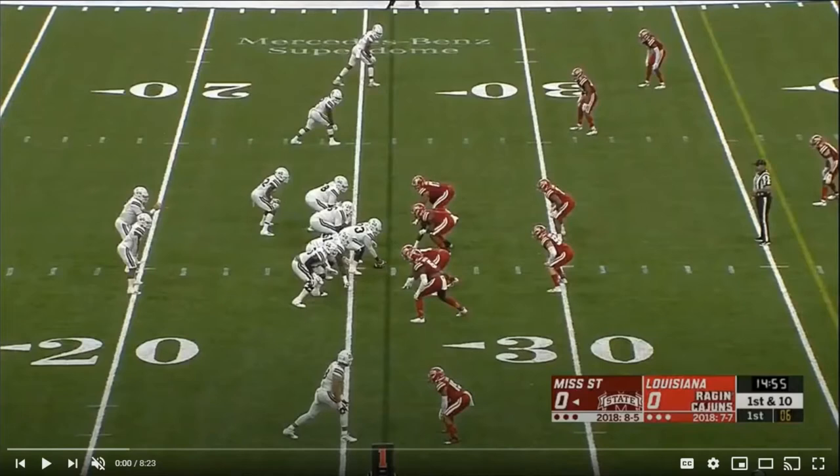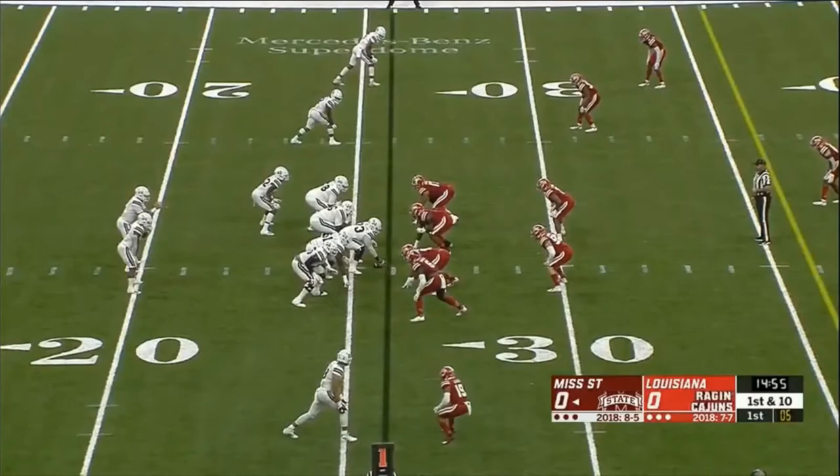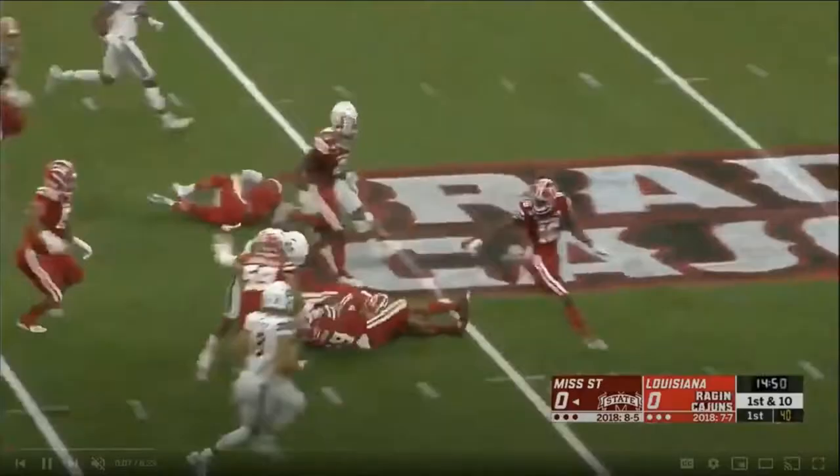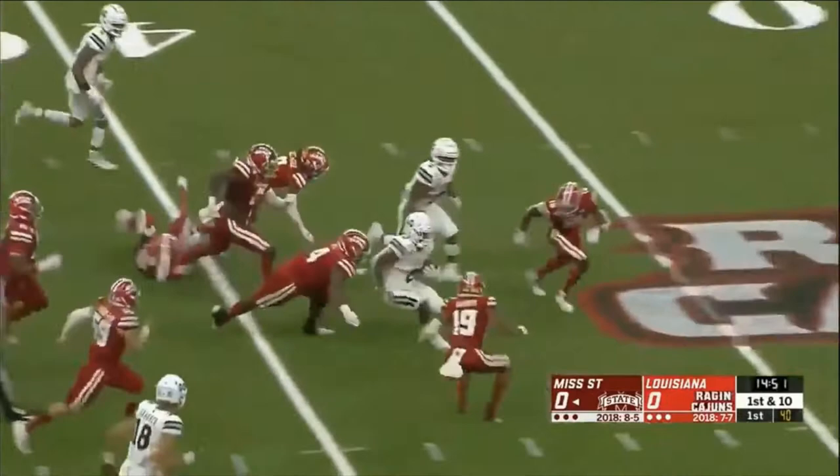Mississippi State vs. Louisiana — Hill's lined up in the backfield. He's going to take this handoff on inside zone and he's going to press inside, bounce it to the outside quickly, and then get back upfield. That is highly impressive. Remarkable movement skills in the second level to be able to make defenders miss like that.